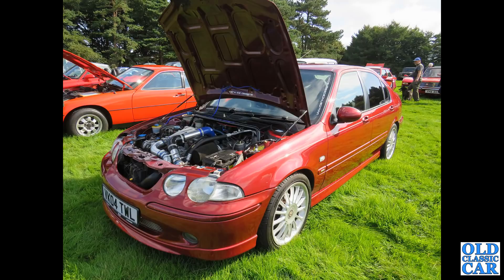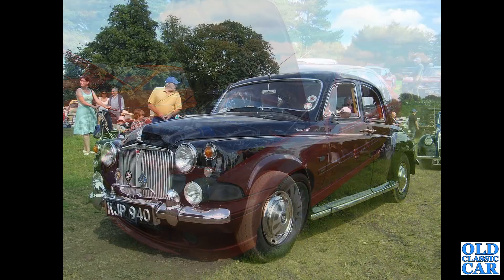This is actually the MG ZS, but it's based on the Rover 45. I didn't have a photo of a late Rover 45 so this one will have to do. These were built from 2001 to 2005.